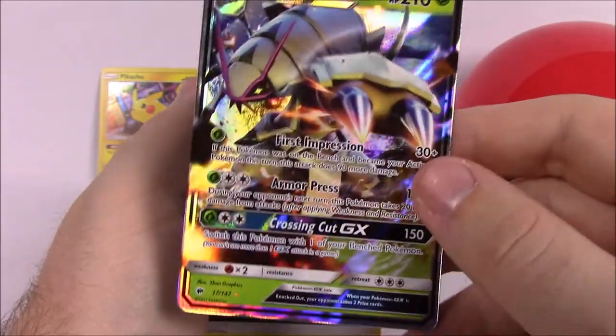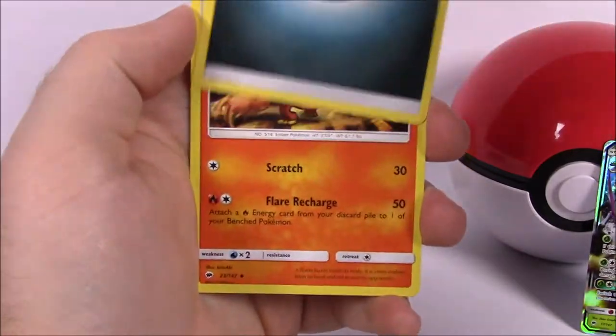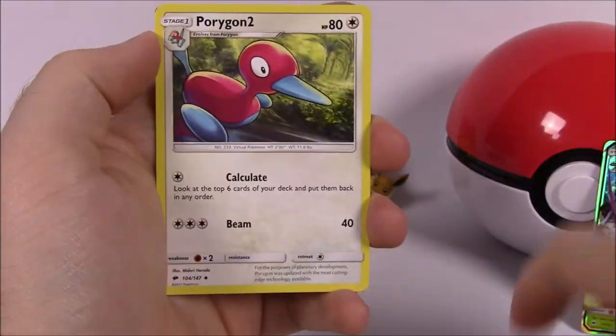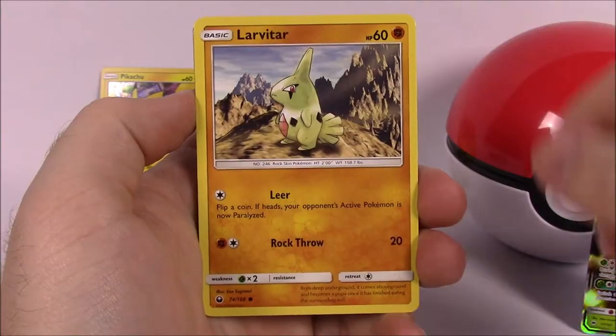That Golisopod GX is from the Burning Shadows set — really cool that we got that. Then from Celestial Storm we've got Dark Energy, Simisear, Potion, Charmeleon, and a code card.